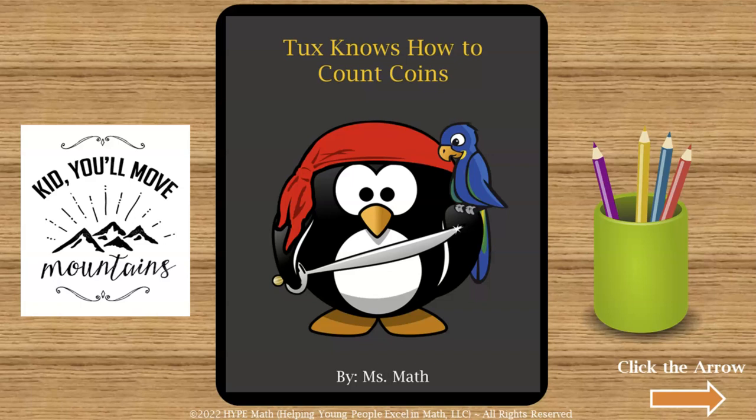I just wanted to introduce you to Tux, one of our characters in our early math series, and also give a sneak peek of our new digital book coming out — 'Tux Knows How to Count Coins.' My name is Ms. Math. I will talk to you later.